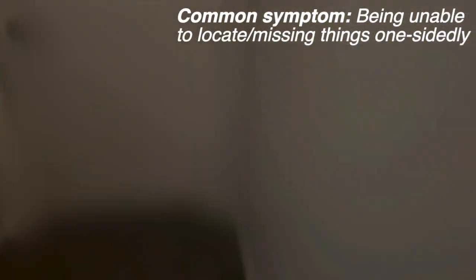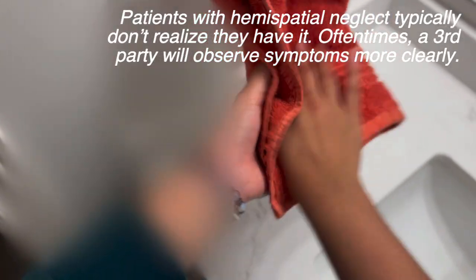Ever since having a stroke, things have been a bit weird. I have trouble finding things even if they're right in front of me. It's only been taking half as long to get ready, but sometimes my friends let me know that I forgot to put my makeup on both sides of my face. It's probably not a big deal though, right? My family and friends have been saying that I seem different, but I think they're probably overreacting. I will be going to the doctor's office today just in case.